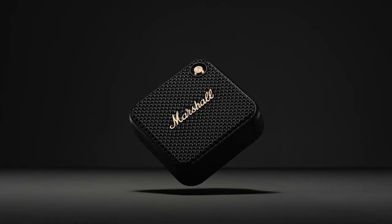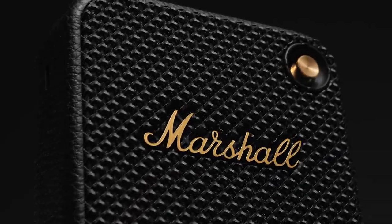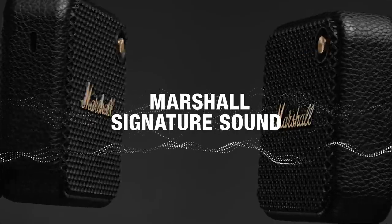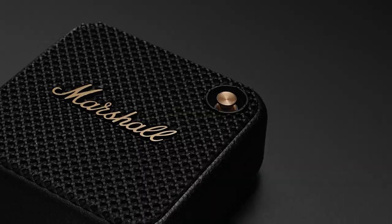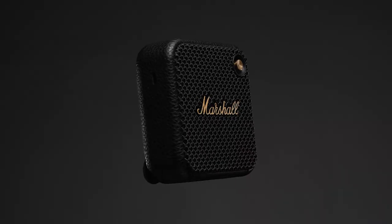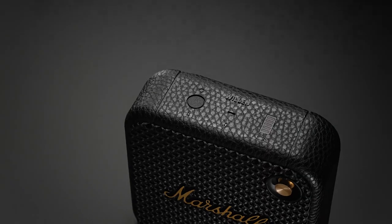Introducing Willen, the mighty portable speaker made to go everywhere. Built with one 2-inch full-range driver and two passive radiators, this speaker brings you the heavy Marshall sound you can't live without. High-fidelity Marshall tuning and solid instrument separation stands Willen head and shoulders above its competition.